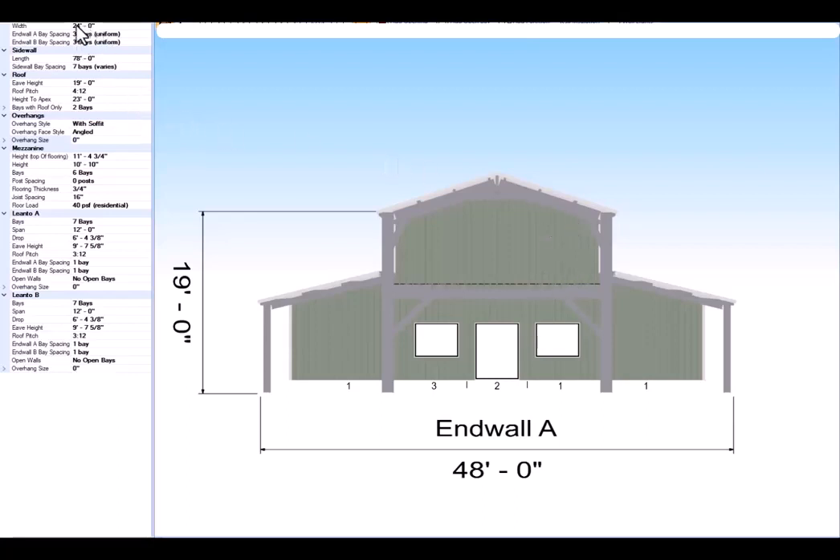This main building is now 24 wide. We kept the 12-foot lean-tos. Take a look on the side — I didn't change any of the windows or door openings. I just changed the side for now.